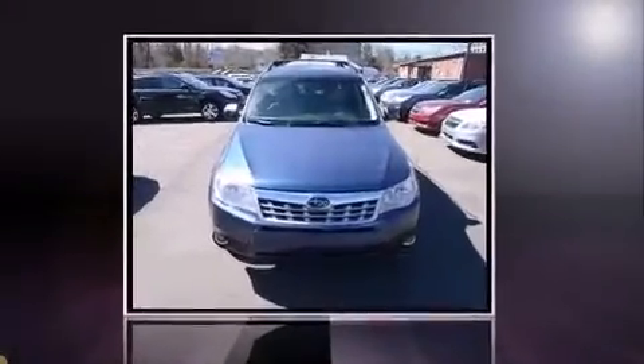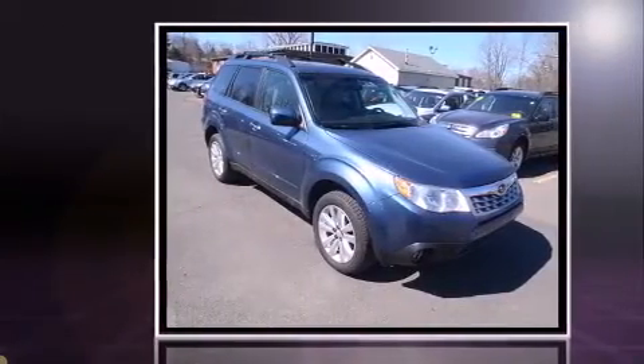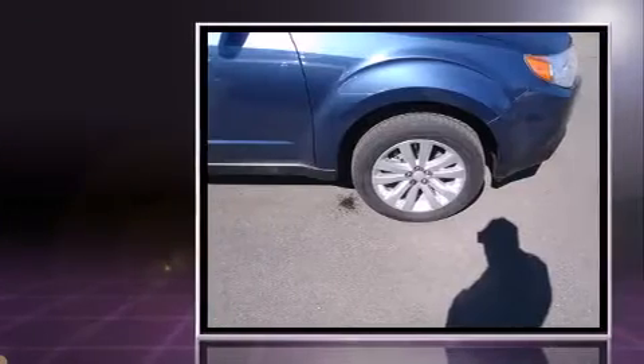Take command of the road in the 2013 Subaru Forester. With just over 15,000 miles on the odometer, this four-door sport utility vehicle prioritizes comfort, safety, and convenience.